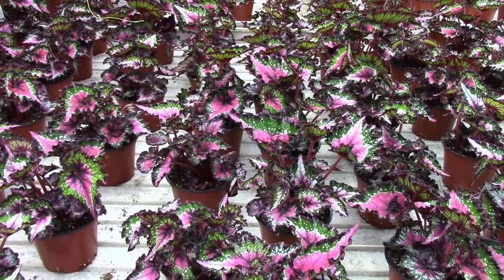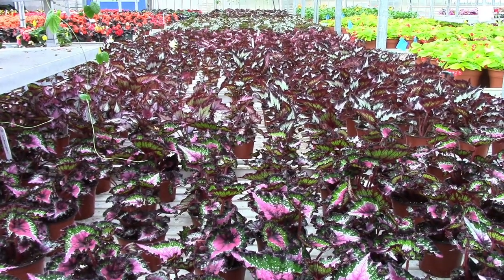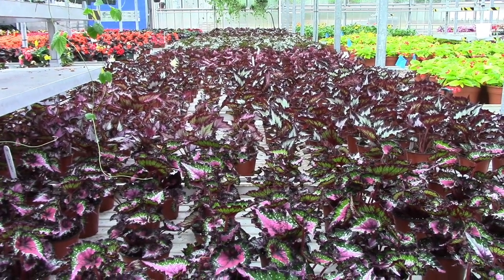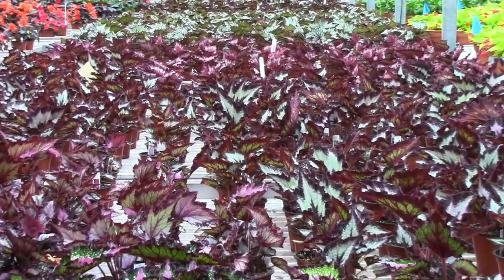Here's a new crop of 6-inch Jurassic Begonias. There are about six colors in the Jurassic Rex Begonia group, and these do get larger than the more typical Rex.